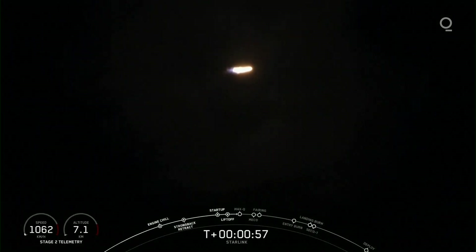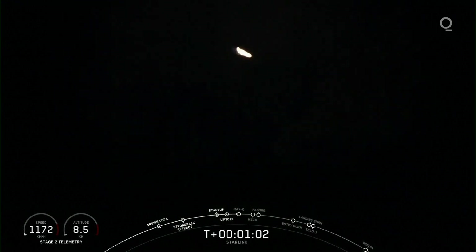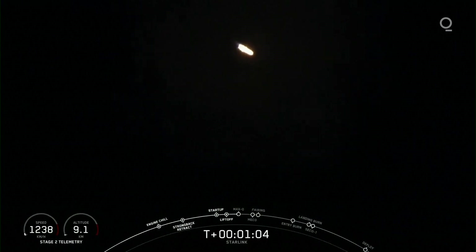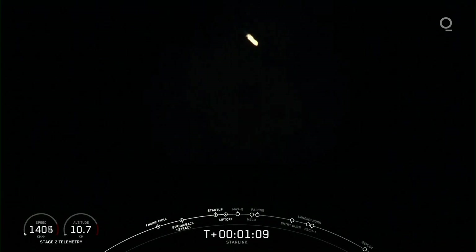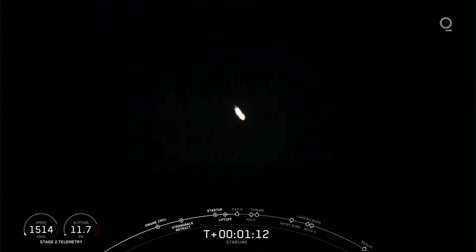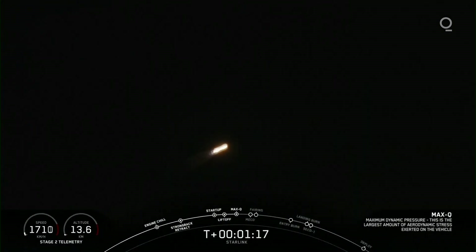We just began throttling down those Merlin 1D engines for maximum dynamic pressure, or max Q. That's the point when the stresses on the vehicle are the highest from the combination of vehicle speed and the density of the atmosphere. Now that we're through max Q, the structural loads on the vehicle are going to drop off as the density of the atmosphere continues to decrease.